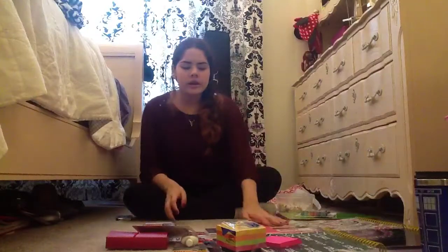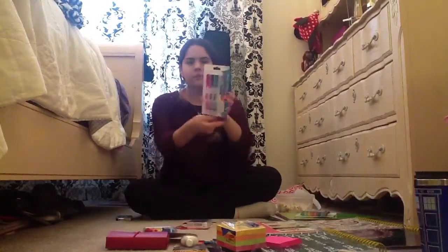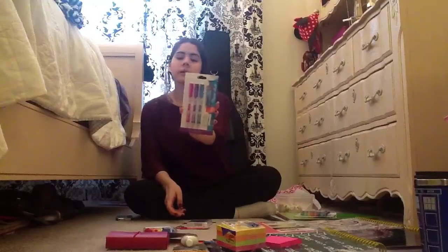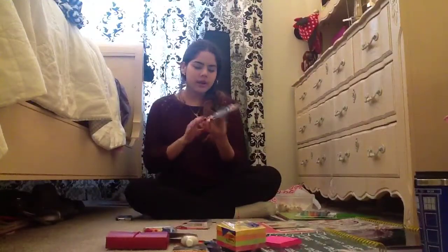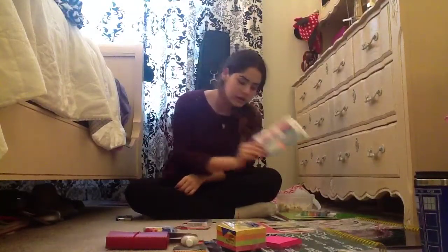I got these Paper Mate pencils — these are my favorite kind of pencils. I love writing with these; I don't like writing with any other kind of pencil because they're just awesome.